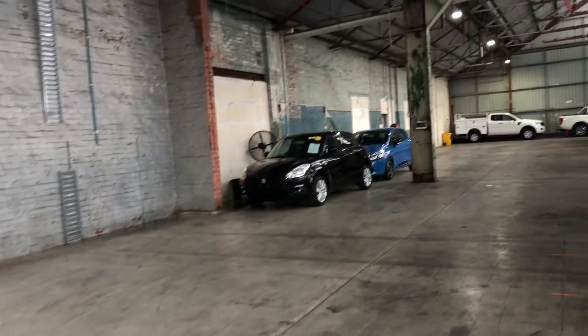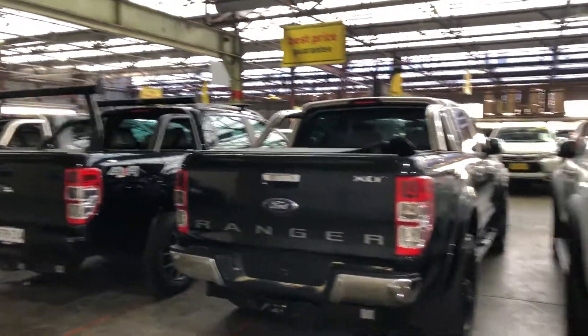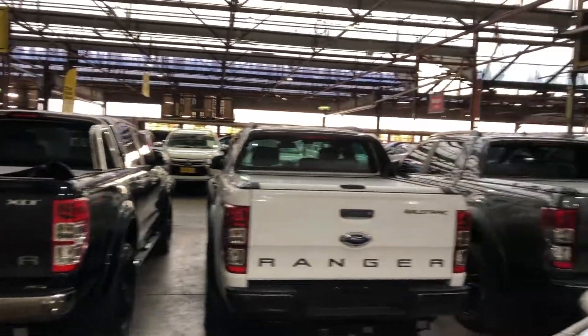If this Kia Rio is not for you, we do have over 300 vehicles all on the lot, with access to over 2,000 vehicles Australia-wide. Hope to see you soon. Thanks.